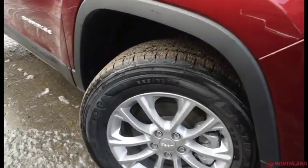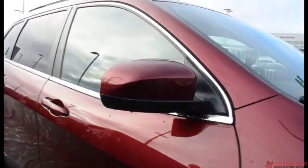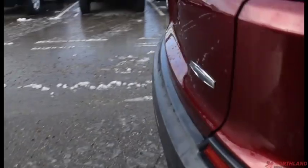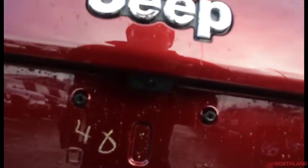Coming around the side, we do have 17-inch rims with Firestone brand tires — they look great. You also have heated exterior mirrors. Coming all the way around to the back, you've got the North badging, the Jeep, the 4x4 with Active Drive, and your backup camera there.